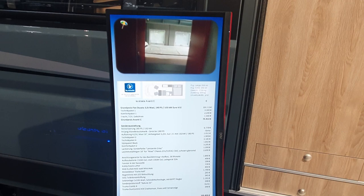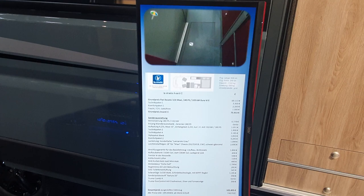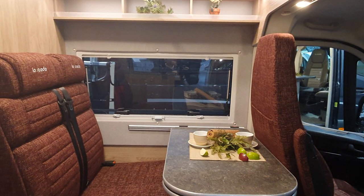The base price is 70,000 euros but this one has all sorts of special equipment, the most expensive part of which is an engine upgrade to 180 horsepower, plus all that other stuff — you can pause the video to read the full list. La Strada has a rather peculiar taste in coloured upholstery that might appeal to some, but in my case it doesn't.